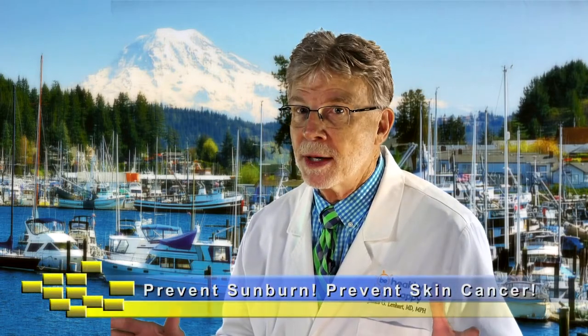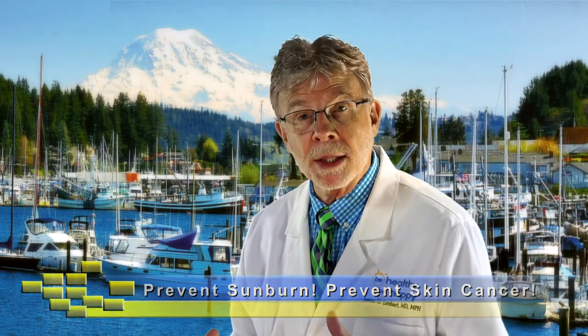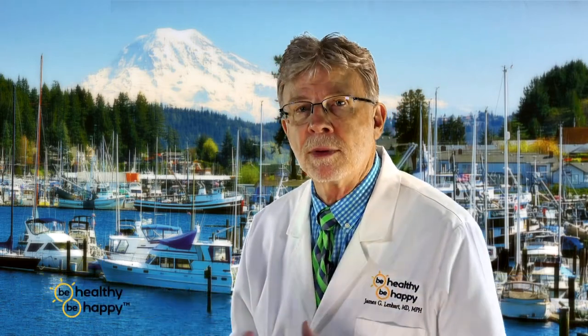Hi, Dr. Jim here. It's summertime, the living is easy, and the sun is out there to give you a sunburn? I hope not. Today I'm talking about sunburns, I'm talking about skin cancers, and how to avoid them.